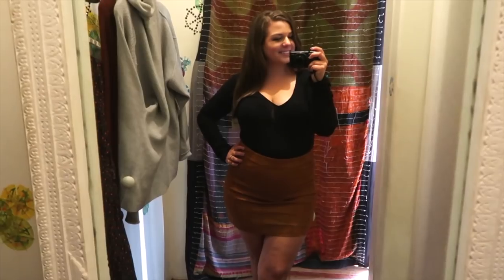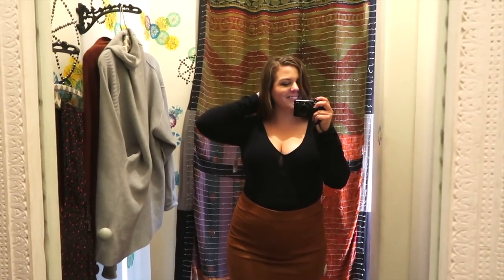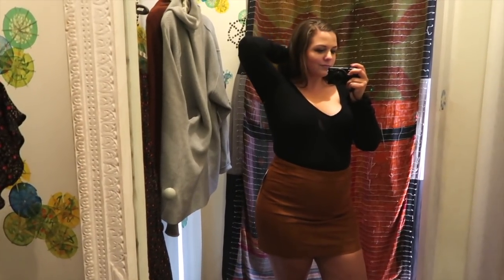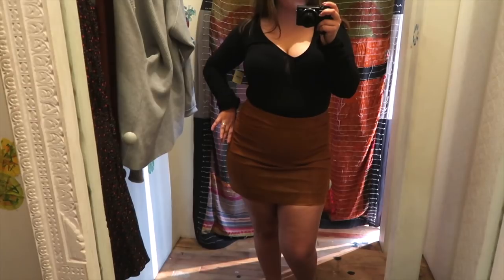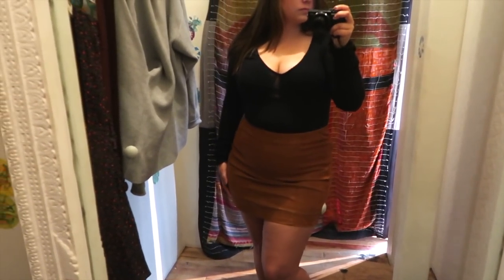Next I tried on this brown suede skirt in a size 12, which was actually recommended to me by the sales associate — she said it was so cute and flattering. I also grabbed a random bodysuit to try on, but it was a little bit too low cut for me. I'm a big fan of the color of the skirt and the overall idea of it, but I don't think it was right for me. I'm more of a fan of the A-line look than that tight fitted mini skirt look. I kept an eye out for this style at other stores throughout the day.